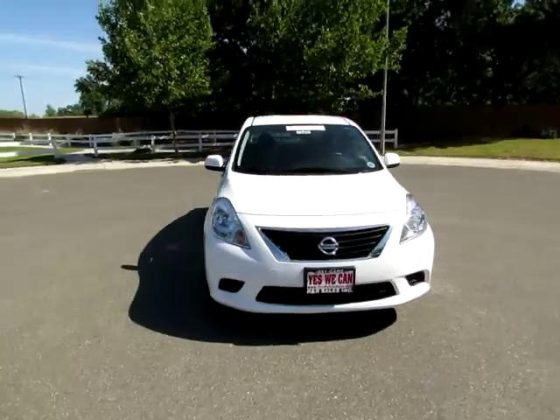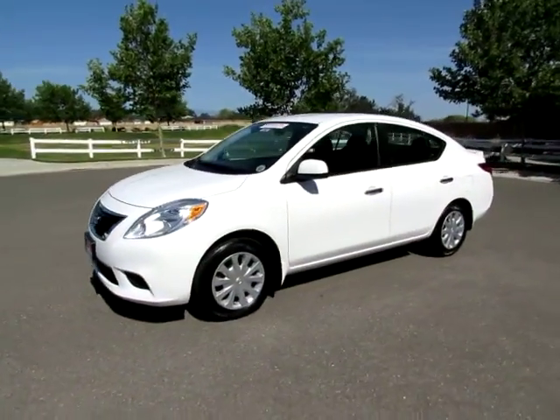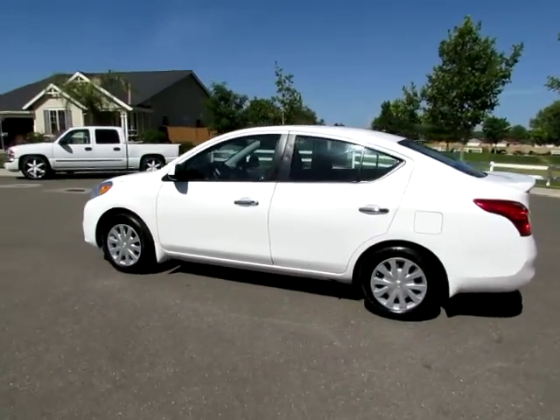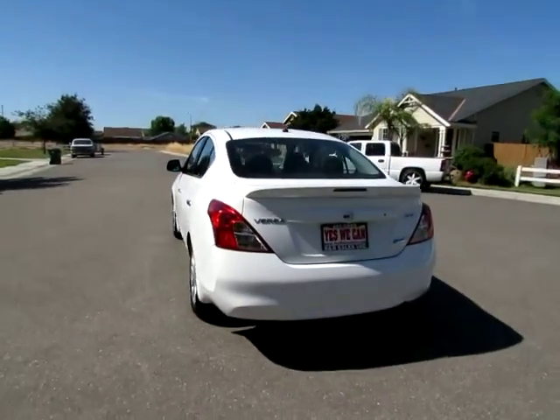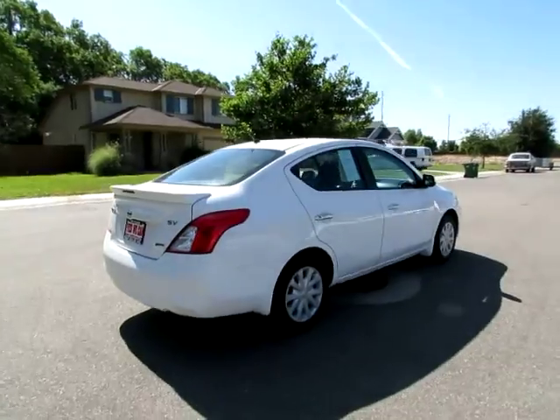R&R Sales Incorporated has an A-plus rating with the Better Business Bureau, so buy with confidence. See this vehicle and hundreds more at www.YesWeCanAuto.com or call toll-free 877-857-CARS to speak with one of our low-pressure sales staff.